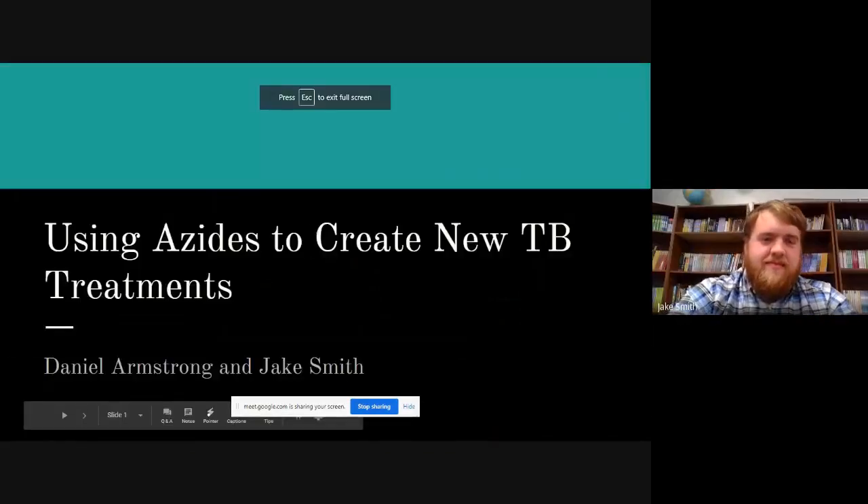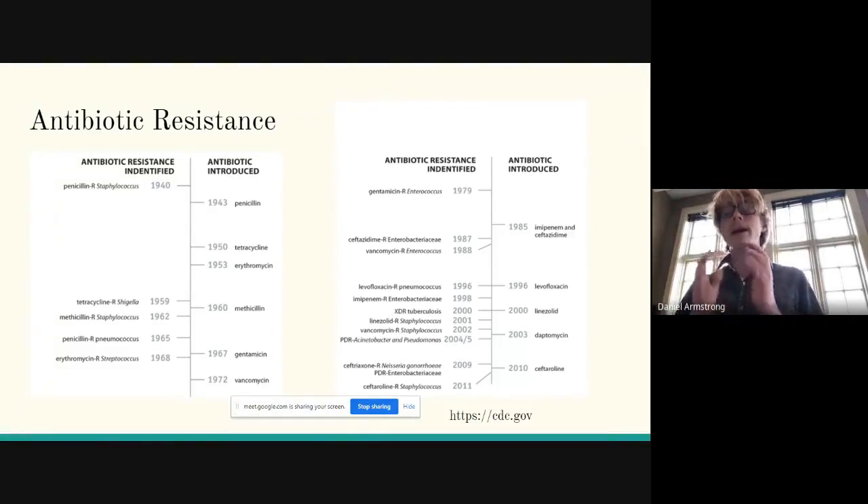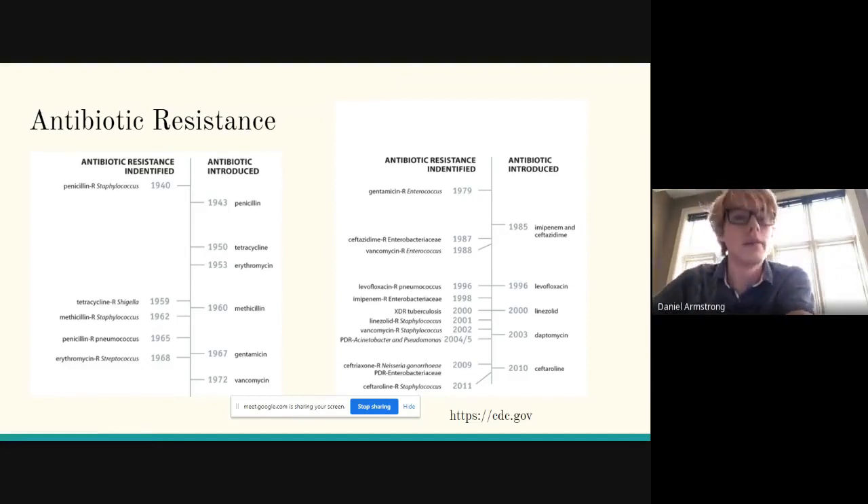The main reason we're doing this research is antibiotic resistance. Antibiotic resistance has been an issue ever since antibiotics were introduced. As you can see in this graphic, antibiotic resistance to penicillin was identified well before penicillin was used commercially as a medication. Here's a timeline of various antibiotics being introduced and how long it took for certain bacteria to become resistant to them.